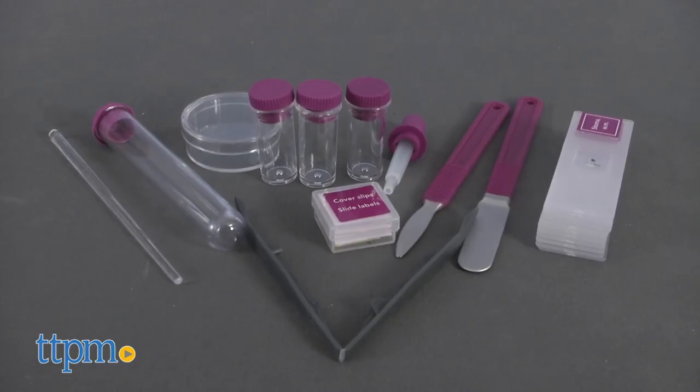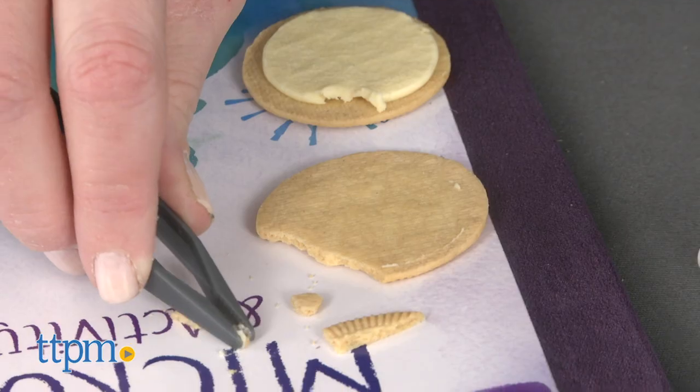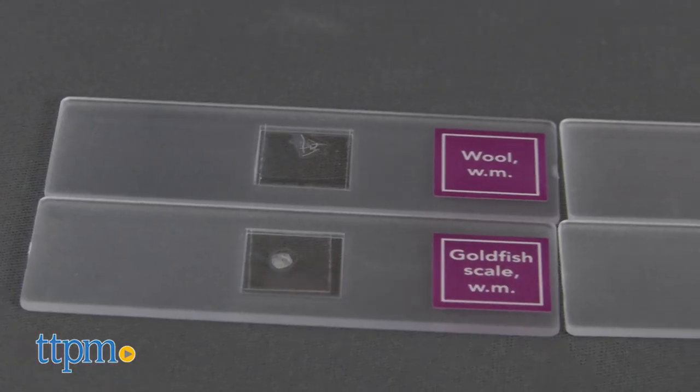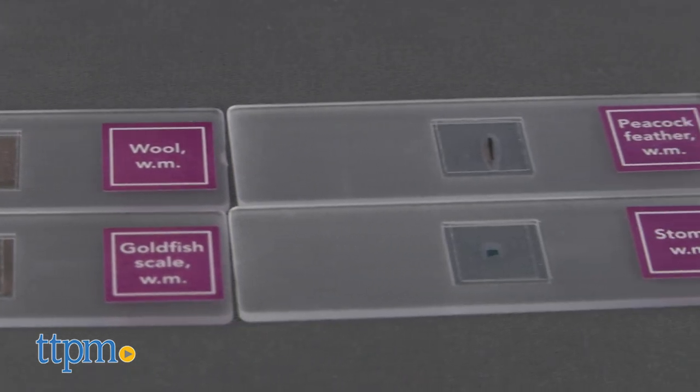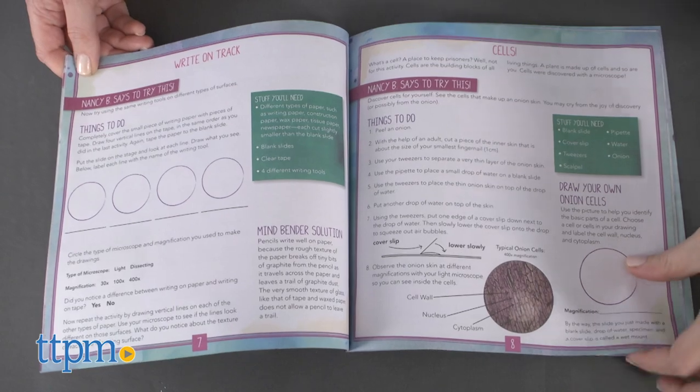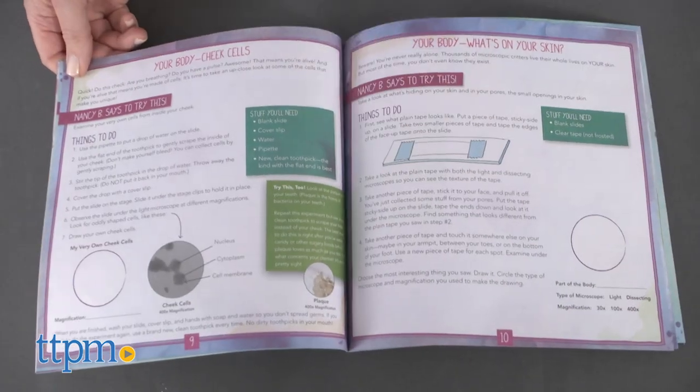Along with the microscope, the set also includes a variety of science tools for carrying out experiments. There are even four prepared slides to get kids started. The 22-page Activity Journal helps kids get acquainted with the microscope and then offers different experiments to get kids using the microscope.